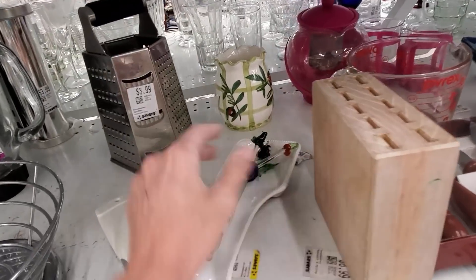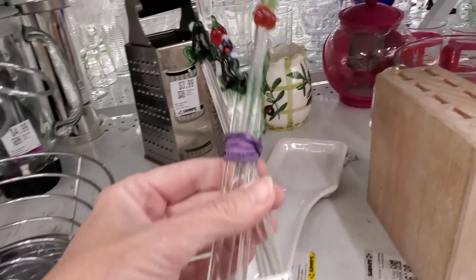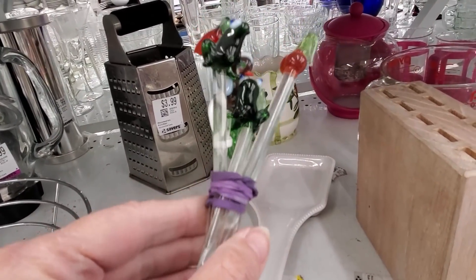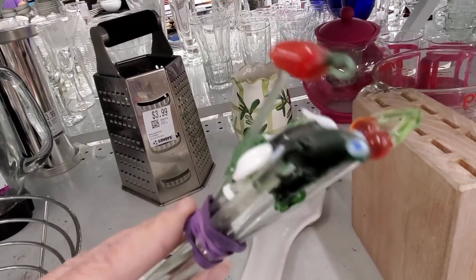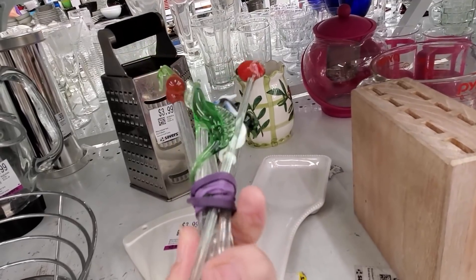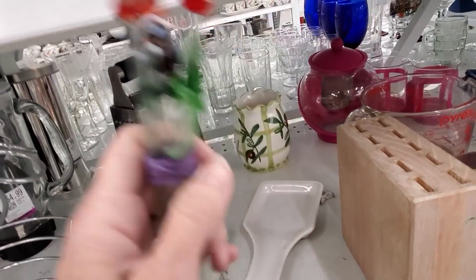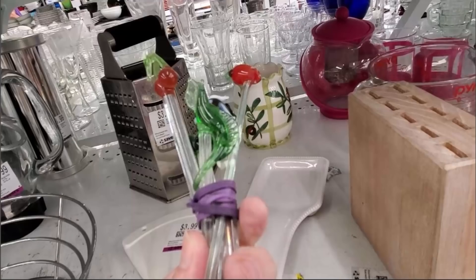I saw something else that caught my eye — little blown glass swizzle sticks: frogs and a bird. That pepper's broken, so I got one, two, three, four, and an iguana — five of them for four dollars. I did purchase these for resale; I would have listed them for about $29.99 and expected to get between $25 and $30, but they ended up in one of my live sale mystery boxes.